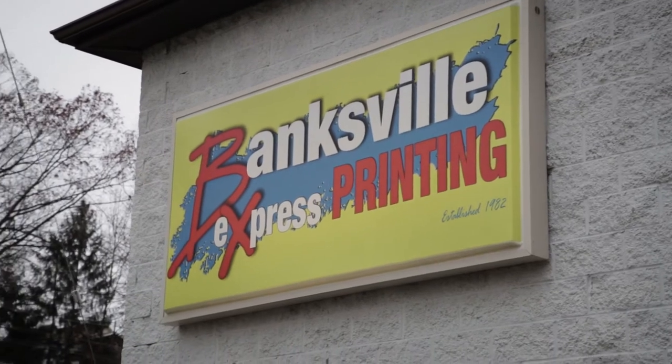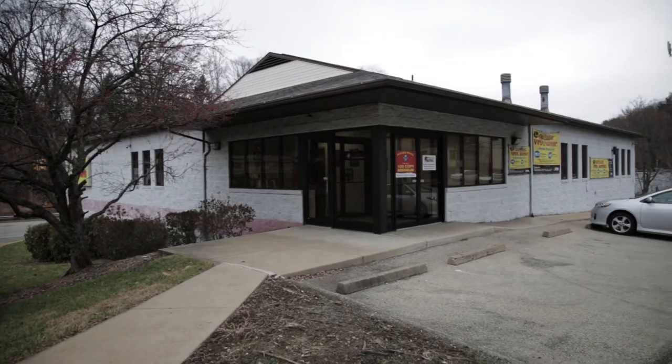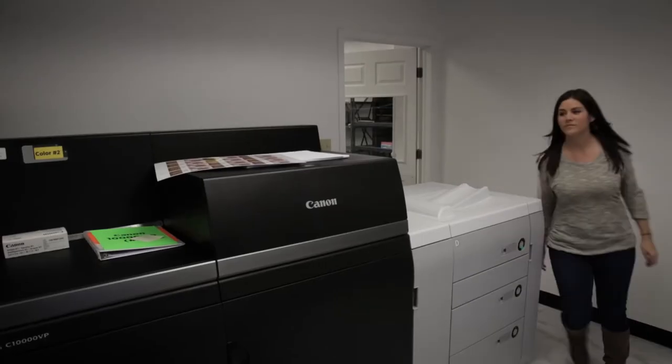Banksville Express Printing is a commercial, digital, wide-format printer. My wife and I started a business back in 1982 and today we have another 18 employees here to work with us. Much of our growth in the past several years has been due to digital printing. Canon has played a big role in that.